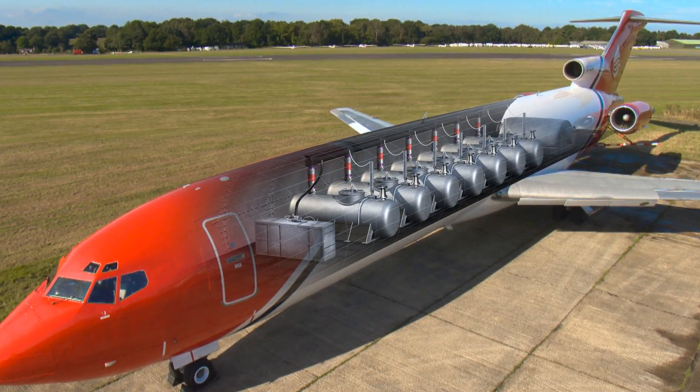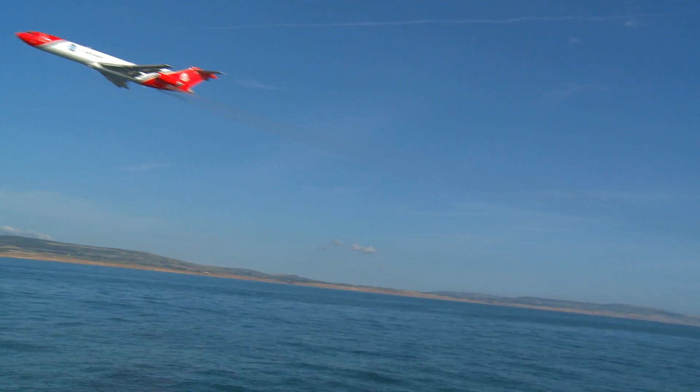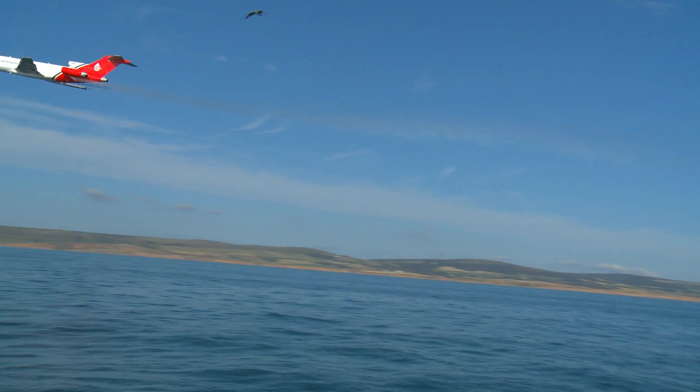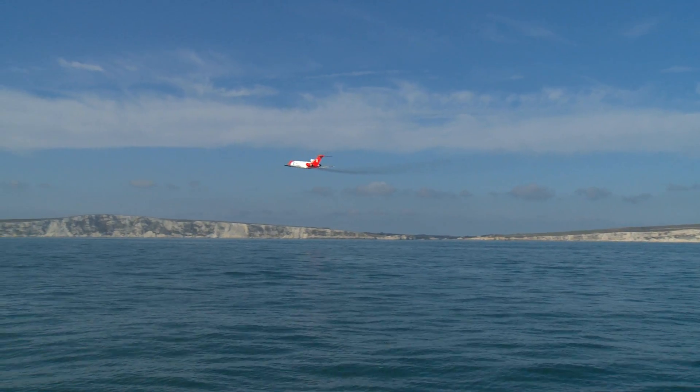The result is the Boeing 727 Tursus system. In the unlikely event of a spill, the Tursus system can be airborne and en route anywhere in the world within four hours of a member mobilizing OSRL.